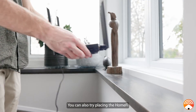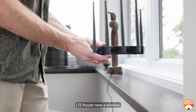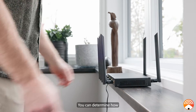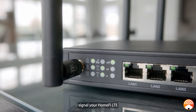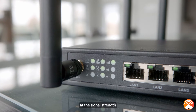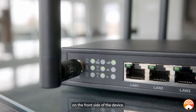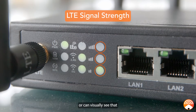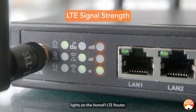You can also try placing the HomeFi LTE router near a window where it can receive a stronger cellular signal. You can determine how strong of an LTE signal your HomeFi LTE router is receiving by looking at the signal strength indicator on the front side of the device. If you are unsure how to interpret these lights or can visually see that they are not illuminated, then go ahead and watch our other video covering the indicator lights on the HomeFi LTE router.